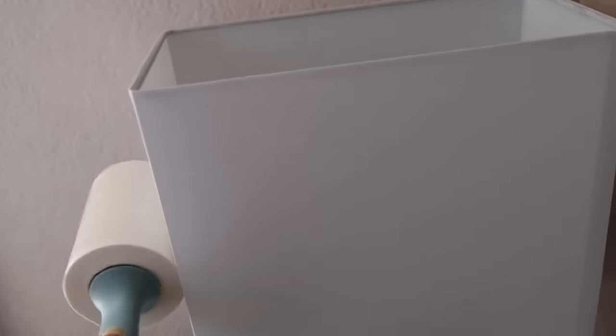Another trick that Vanessa swears by is using lint rollers to dust off your lampshades. Most of us have those hanging around the house anyway, so just use that and do a quick little swipe around your lampshades. You can also do it on your drapes to clean off any dust.